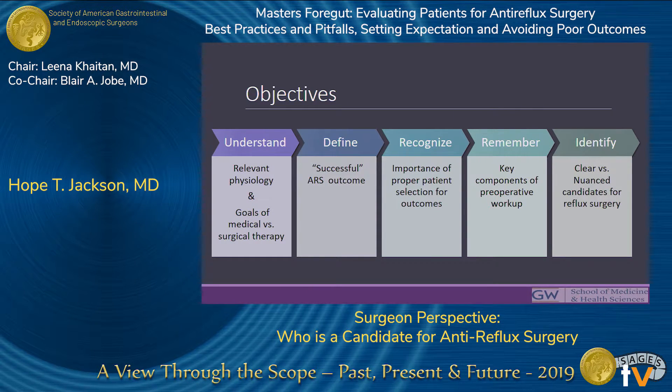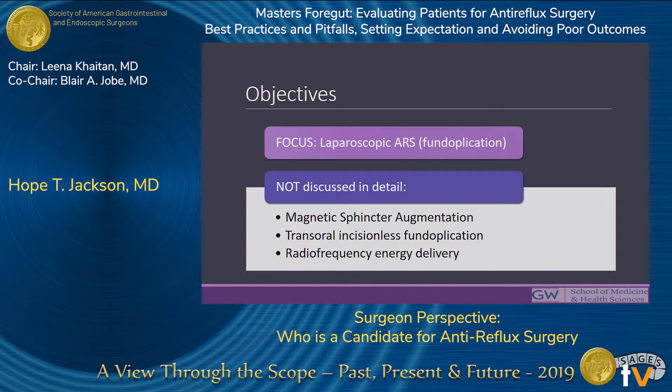Hopefully by the end of this talk, we'll have a reminder of some of the relevant physiology and goals of medical and surgical therapy, talk about what defines a successful outcome and the importance of proper patient selection, briefly touch on the key aspects of the preoperative workup, and then spend most of our time identifying clearer versus more nuanced candidates for anti-reflux surgery. We're going to focus specifically on laparoscopic fundoplication, not some of the newer procedural treatments of reflux disease.